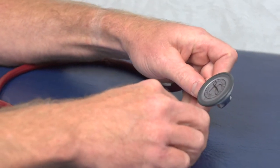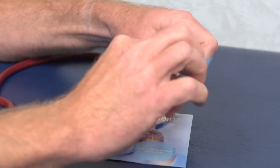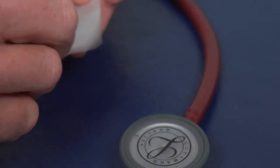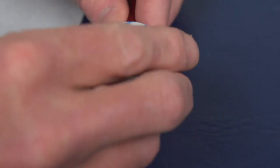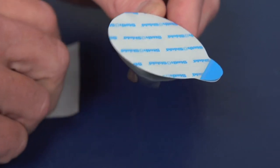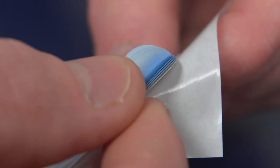Another product comes in a dispenser — you peel it off and place it on your stethoscope. And with another product, it's 10 layers of plastic that you put on the diaphragm, and then you peel off the outer layer exposing the next. Those 10 layers affect the acoustics.